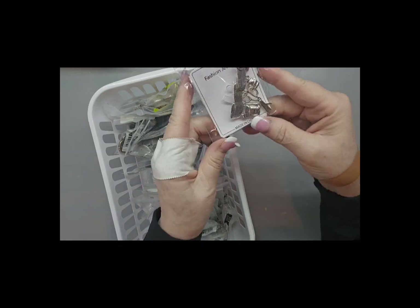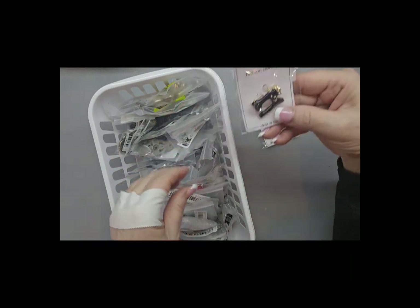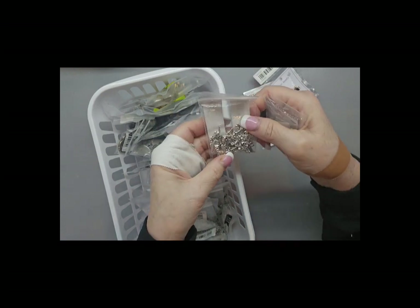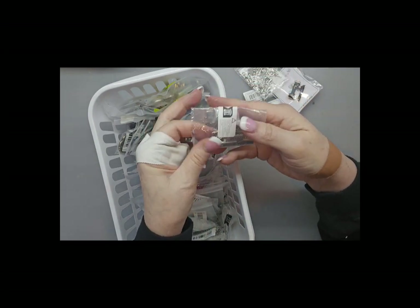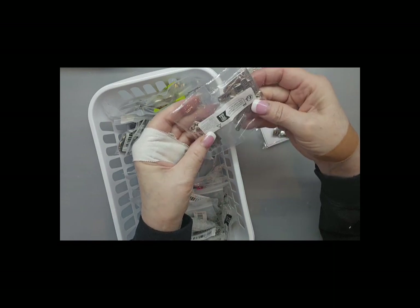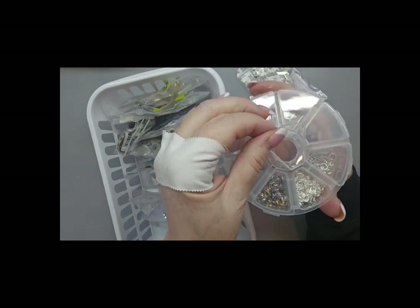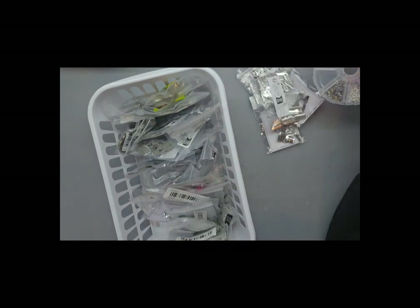Oh look at this — this was like a dollar twenty-nine, but look at that huge charm with all the danglies on it. These are more fairies, all the same. And these are word charms: dream, imagine, blessed, inspire — all charms. I ordered two of these little containers so I could keep these little tiny rings in them, and I got those also from Temu.